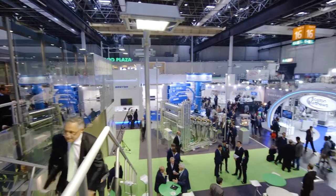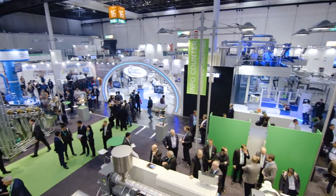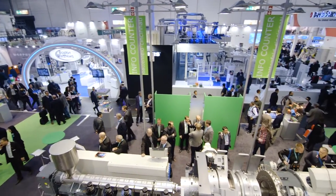Hello, my name is Thomas Thronert. I am Product Manager Automation of Battenfeld-Cincinnati, Austria. Welcome at our booth at the K-Show 2016.